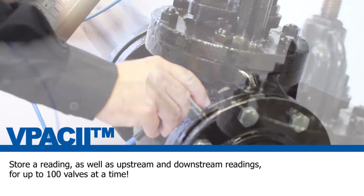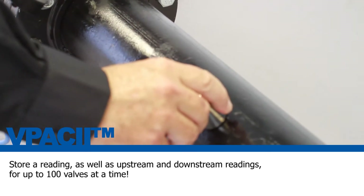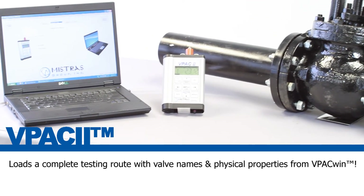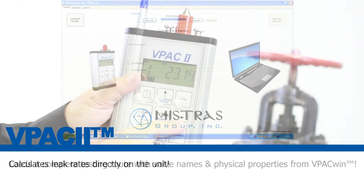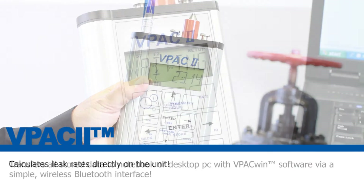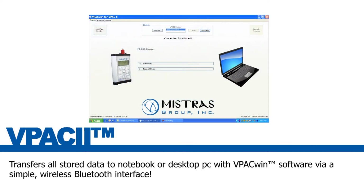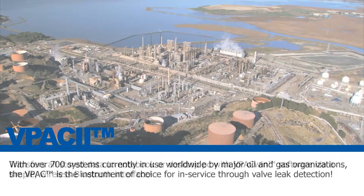Store a reading as well as upstream and downstream readings for up to one hundred valves at a time. Loads a complete testing route with valve names and physical properties from VPAC Win software. Calculates leak rates directly on the unit, and transfers all stored data to a notebook or desktop PC with VPAC Win software via a simple wireless Bluetooth interface.